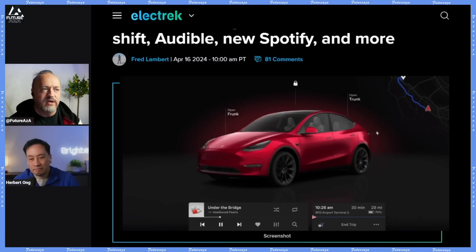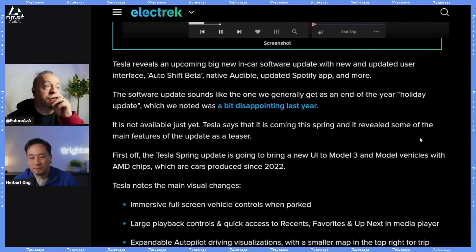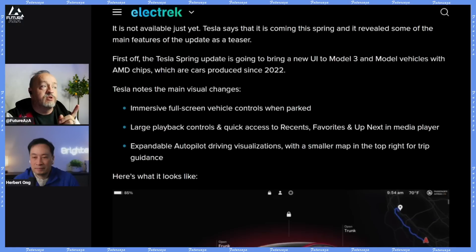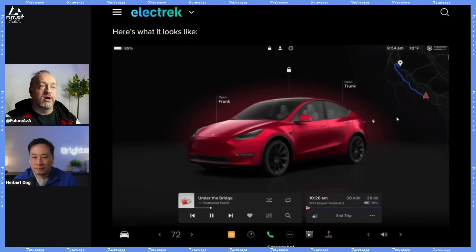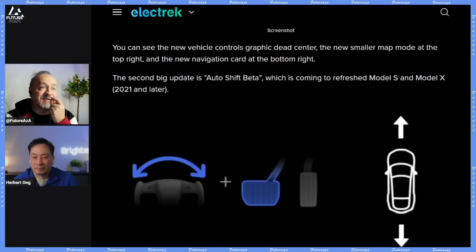This is what you'll see when you're parked — your full vehicle control, a pretty little map in the corner, and your other controls. The software update sounds like the one we generally get at the end of the year, the holiday update, but spring is another exciting time. Noticeable changes include an immersive full-screen view, large playback controls, expandable autopilot driving visualizations with a smaller map in the top right, and new vehicle graphics dead center.